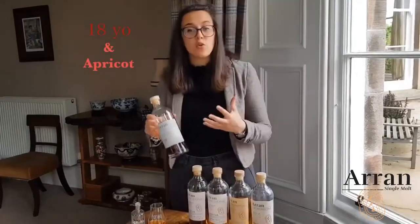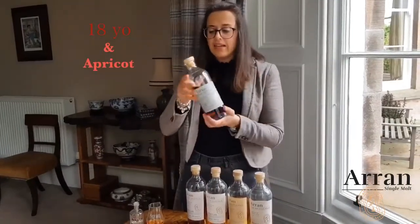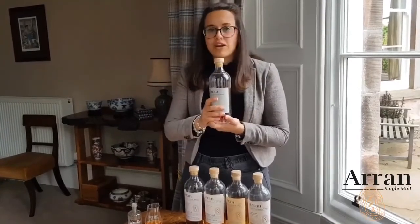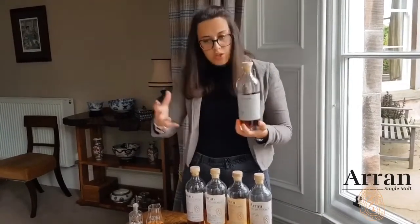And last but not least we have an 18 year old which is beautiful, elegant — think of notes of baked peaches and toasted almonds — so I'll recommend an apricot cream just to complement the fruitiness.